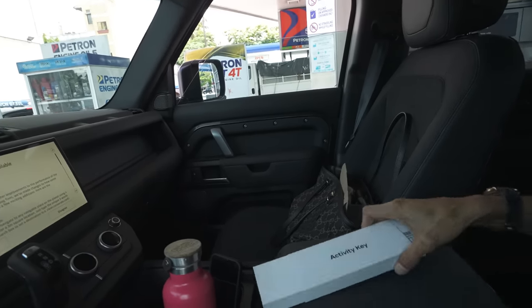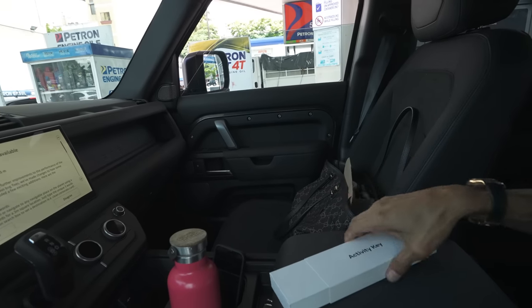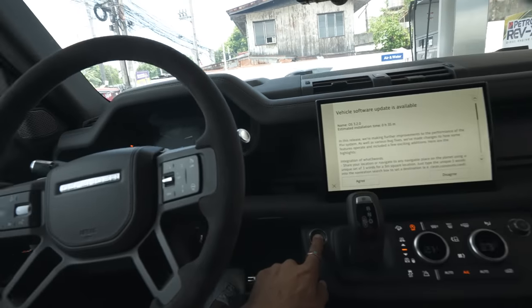The Defender comes with an activity key — basically a watch — which allows me to start and stop the car. We're going to charge that back at the condo.